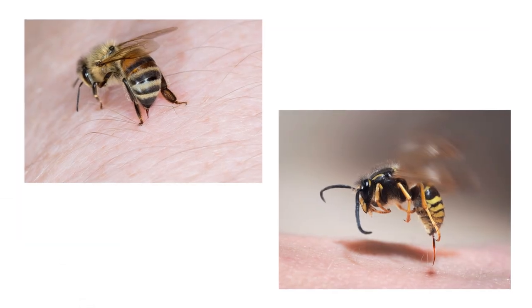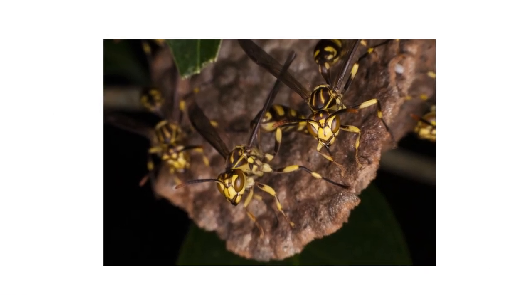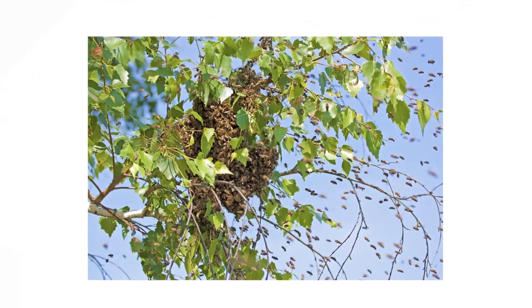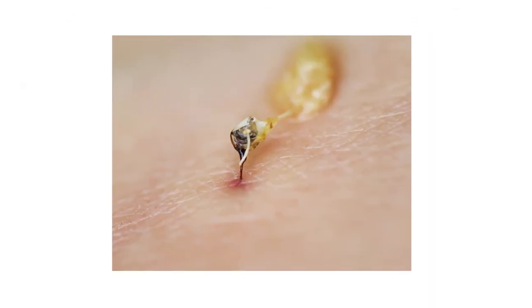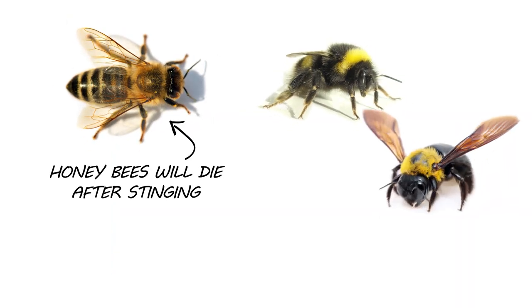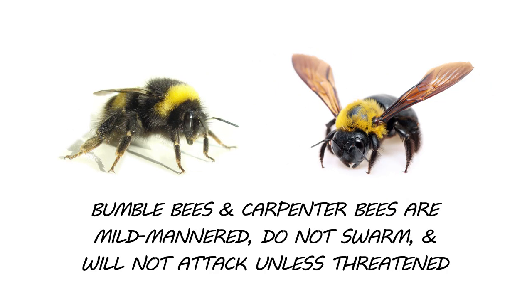While each bee and wasp type will sting, wasps are more dangerous because they're aggressive by nature. They'll sting you multiple times and attack in groups. Honeybees will also attack in numbers, but they die after stinging their target. Keep in mind, this is actually a trait unique to honeybees — other bees can and will sting you more than once. The good thing is bumblebees and carpenter bees are much more mild-mannered; they won't swarm and they won't attack unless truly threatened.